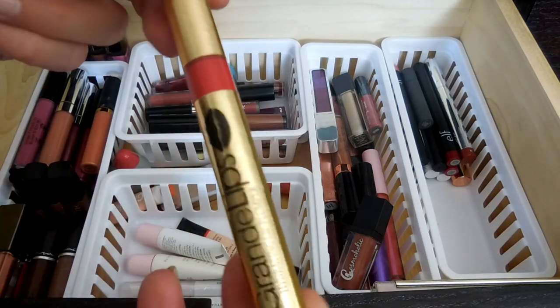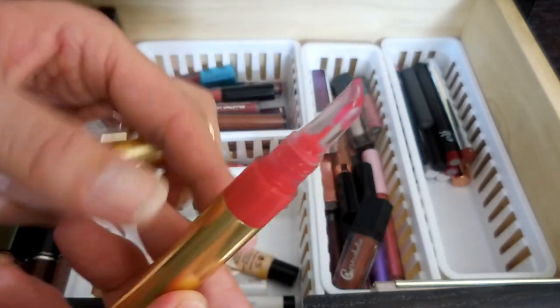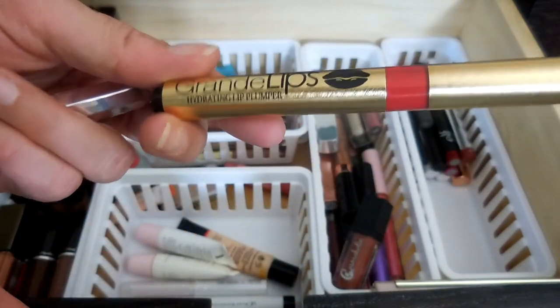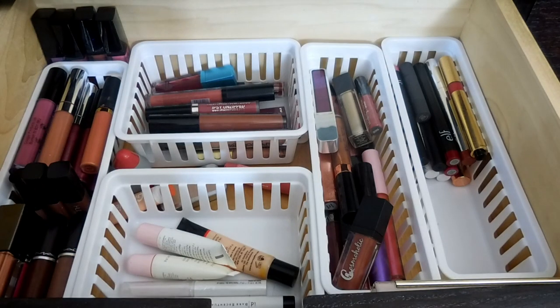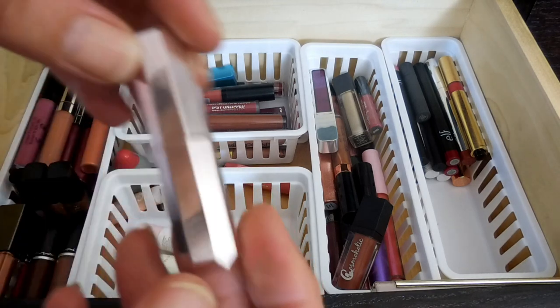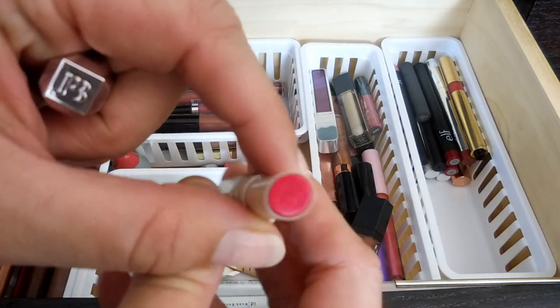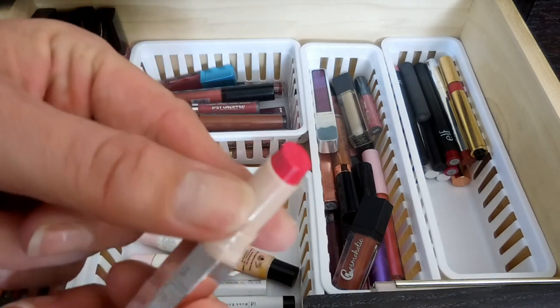I have this Grande Lips Hydrating Lip Plumper that I got in a BoxyCharm - actually I think my daughter got it in a BoxyCharm. It is a lip plumper and it does make your lips feel like they're on fire for a second, but it works. It's super red though. I've got this little mini that I got in a lip kit from Sephora - it is a Fenty Beauty Mini in Candy Venom. I haven't even worn that because it is very, very pink.